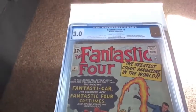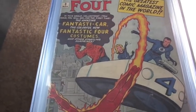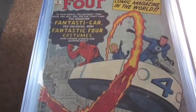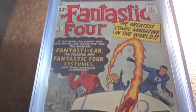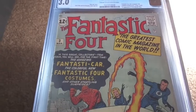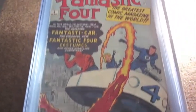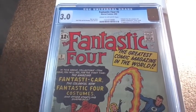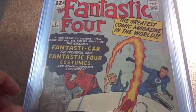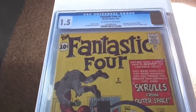Next we got number 3, graded 3.0. Really, really glad to pick this up. This is the first time the Fantastic Four wore their penalty costumes, the first appearance of the Miracle Man, and the first 12-cent Fantastic Four issue.